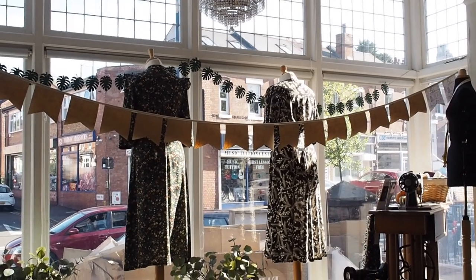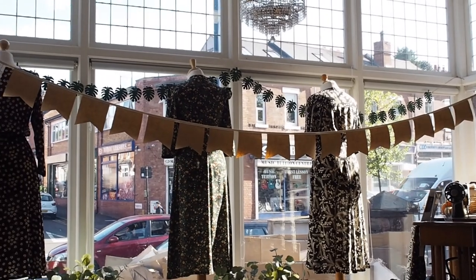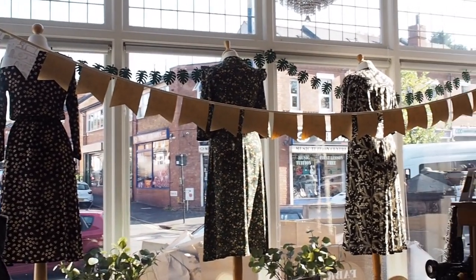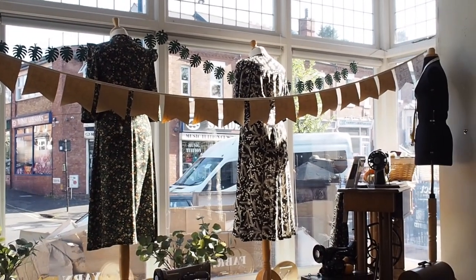We've got quite a vintage theme going on in this window, and we have three gorgeous dresses made up as well. I'm going to show you all of them in detail and tell you what fabrics and patterns we used for them. I've made a blog post that goes along with this video, and in there you can find links to all of the fabrics and patterns featured, so you can find all of them to buy in the online shop.